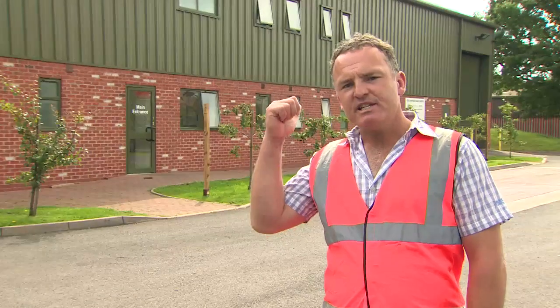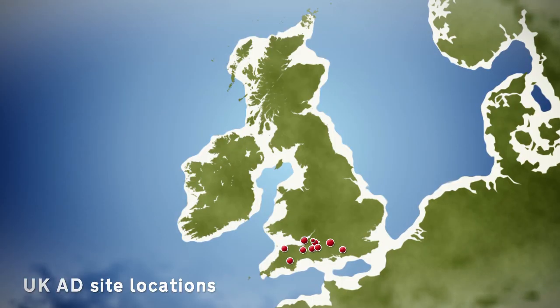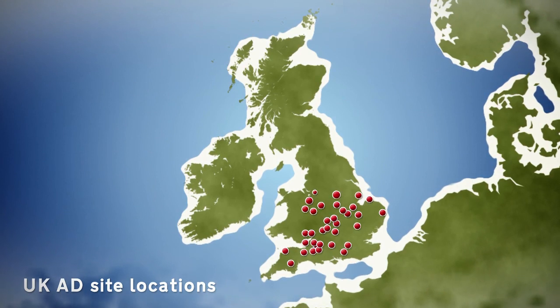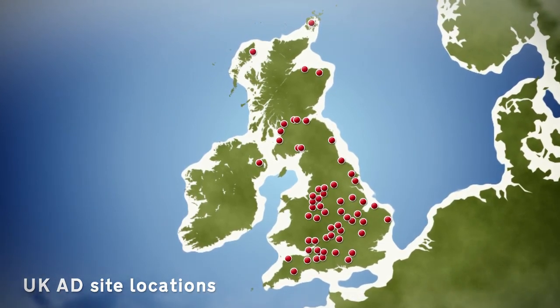We have chosen to look at this anaerobic digestion plant as it is similar to the kind of facility that needs to be built in Wales. This is just one of 50 currently operating throughout the UK that are having a big impact on the quantity of food waste being sent to landfill sites, and at the same time are providing real benefits to the local community.